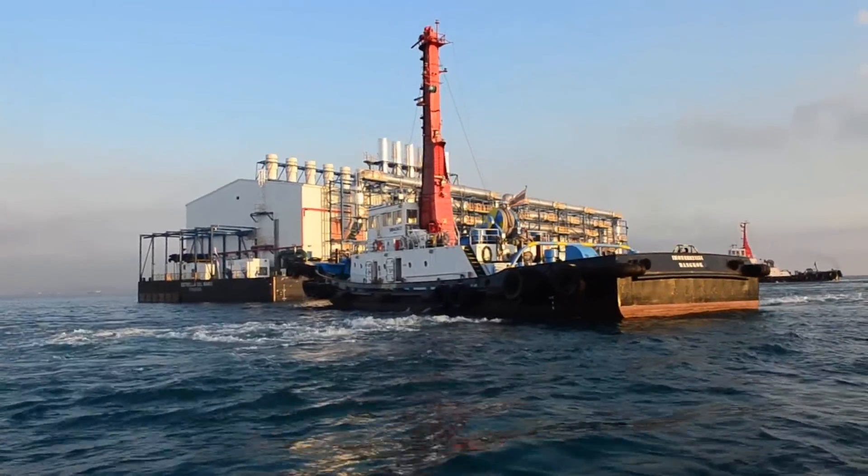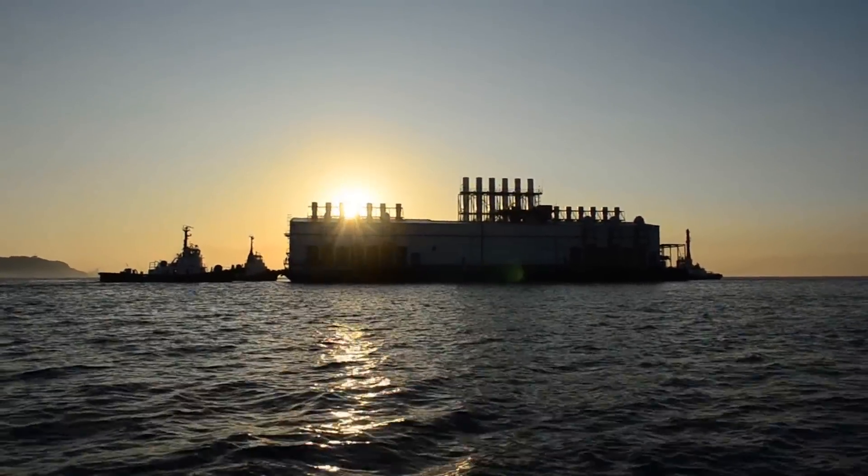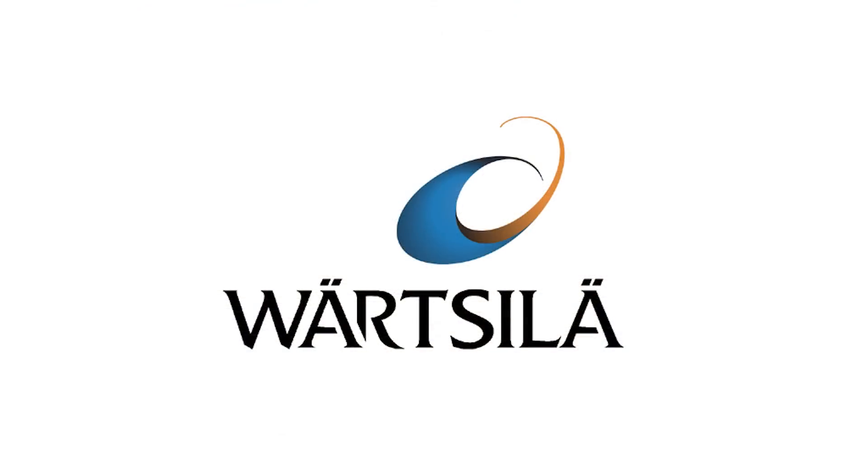Wärtsilä floating power plants, designed and tailor-built to meet specific needs, take that flexibility one step further.